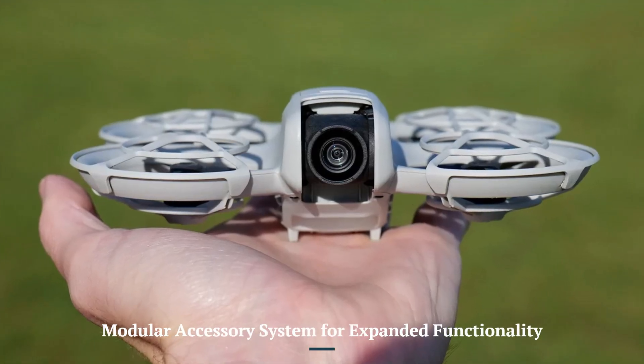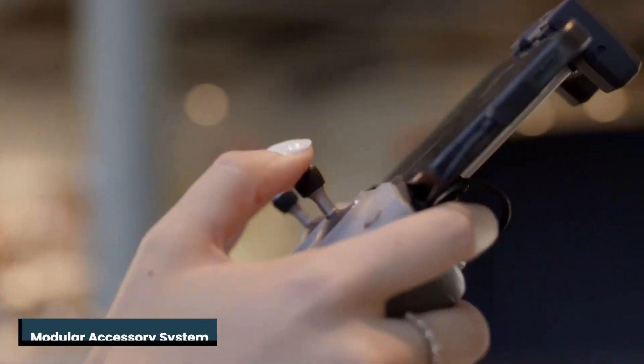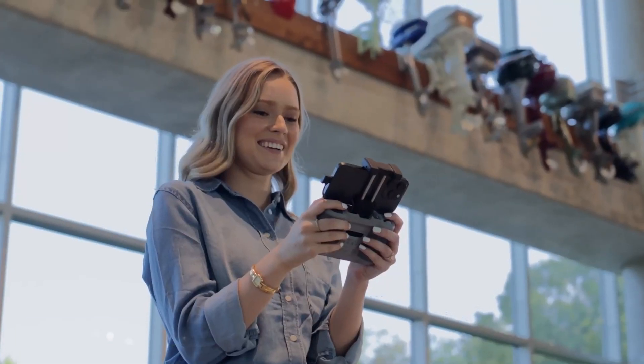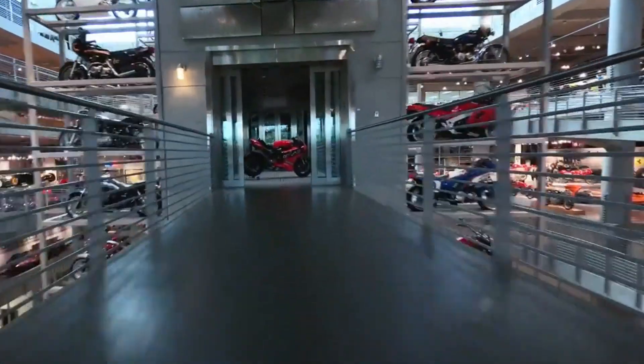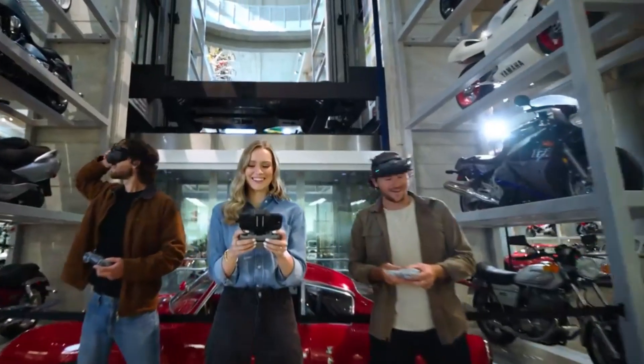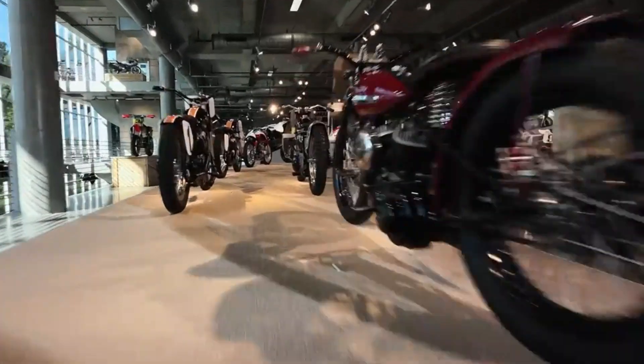Modular accessory system for expanded functionality. The Neo 2 introduces a modular accessory system, allowing users to attach add-ons like spotlights, additional sensors, or external microphones. This adaptability enhances the drone's versatility, making it suitable for specialized tasks that were less achievable with earlier DJI models.